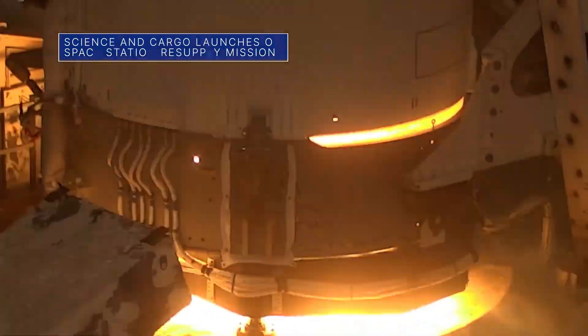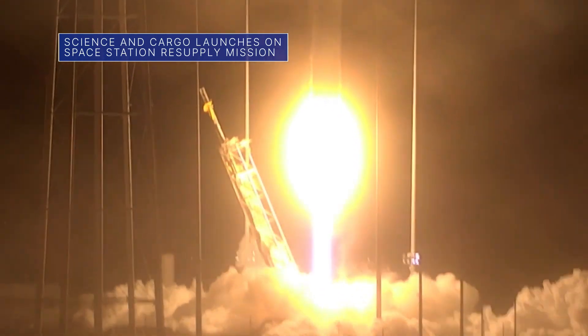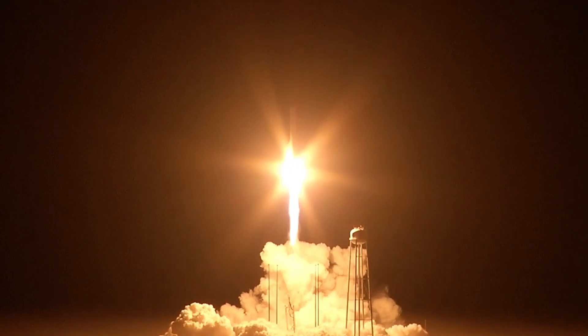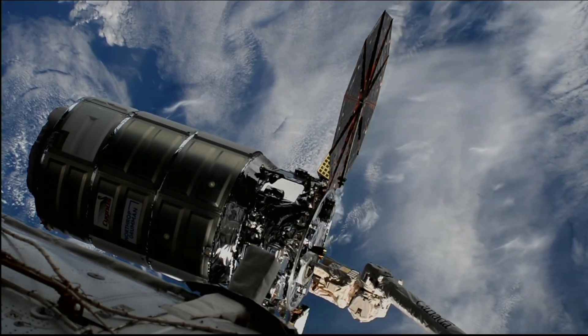A Northrop Grumman Cygnus resupply spacecraft launched on November 7 with more than 8,200 pounds of science investigations and cargo for the International Space Station. This is the company's 18th space station cargo flight for NASA.